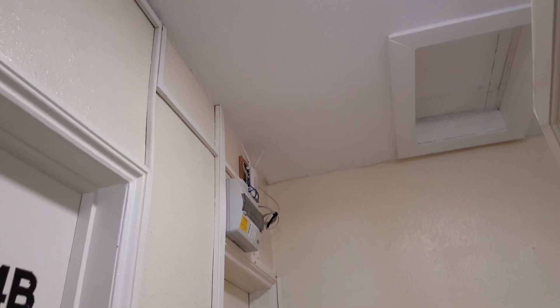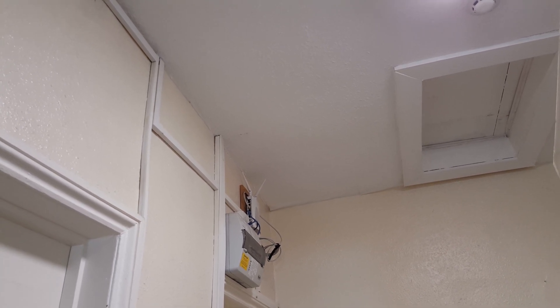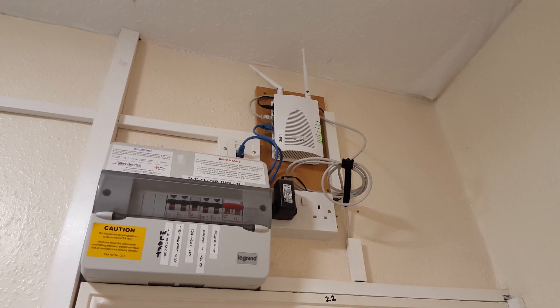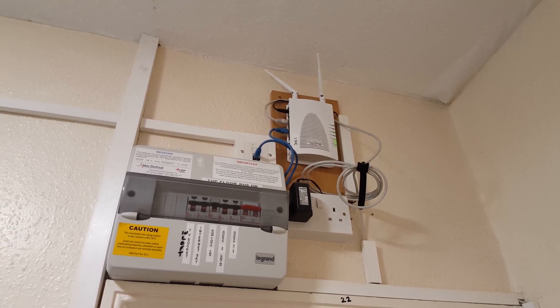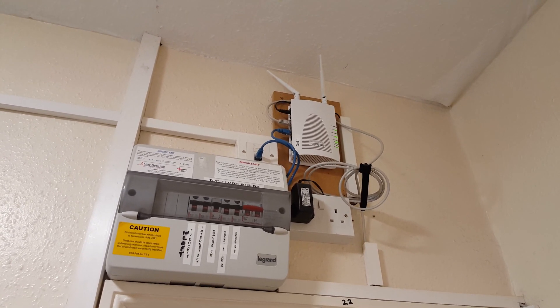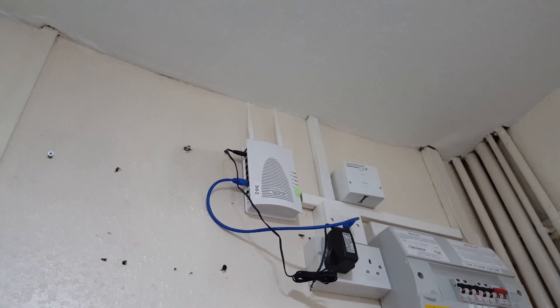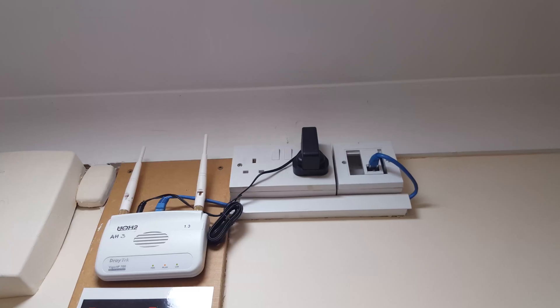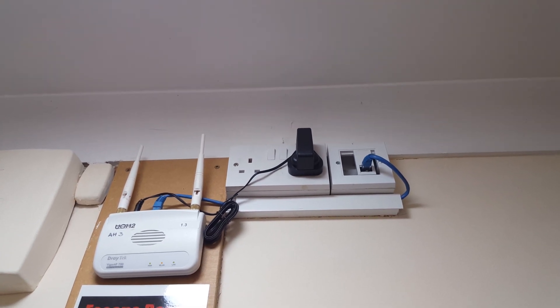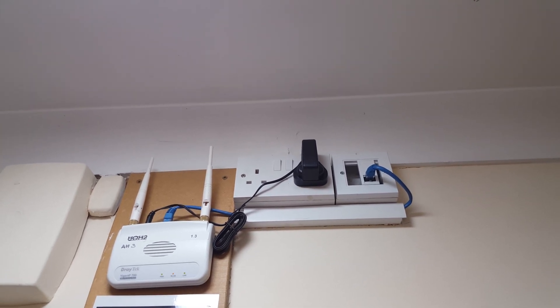We are now on the top floor of the house, the third floor, on the east side, where there is another Vigor AP902, very much the same as the others, except this has two ethernet ports in use. One goes back to the Vigor 2860N on the east side of the second floor, and the other ethernet goes over to another Vigor AP902 on the west side. The basement has a rather ancient Vigor AP700, which is N 2.4 gigahertz only, and it is fed off the second floor 2860N.